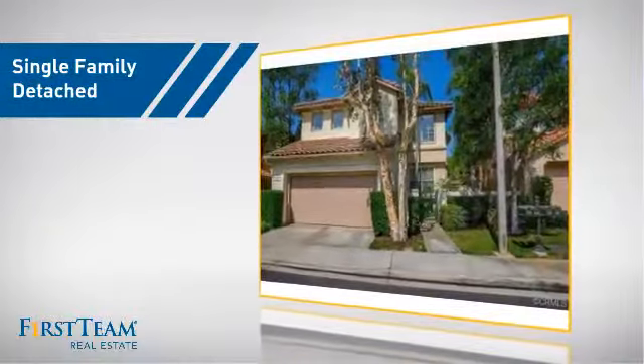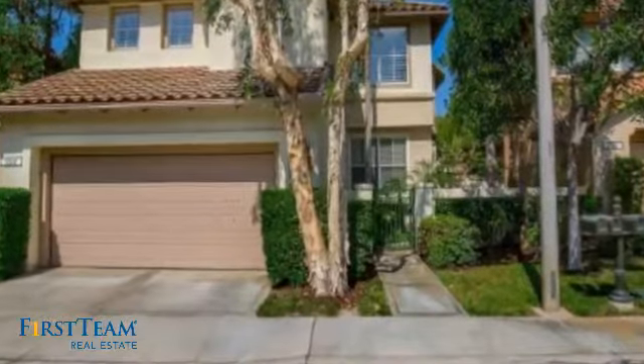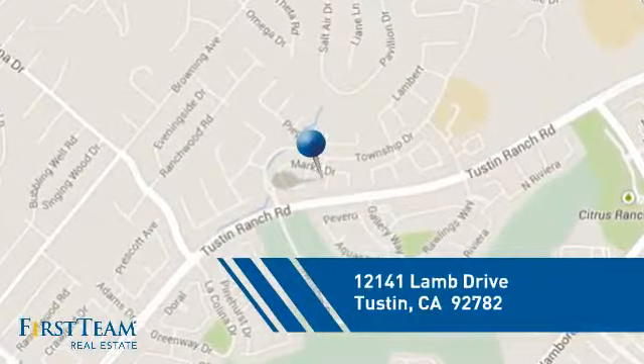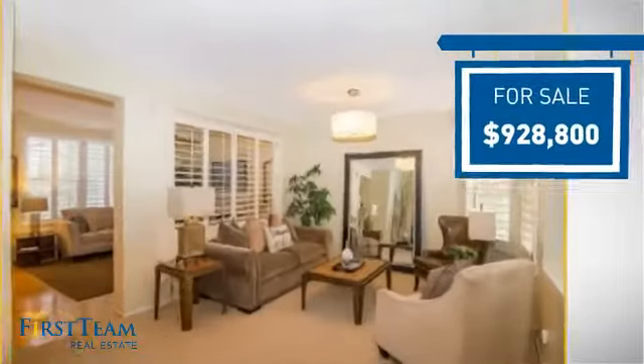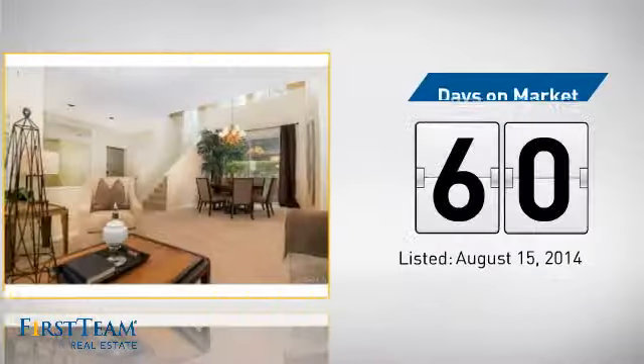This detached home is a great choice for families who want the privacy of their very own lot, and it's located in this area. Currently listed at just over $900,000, it's been on the market since August.